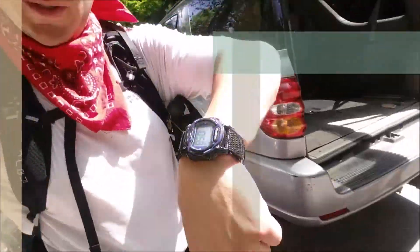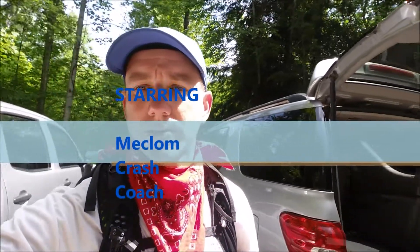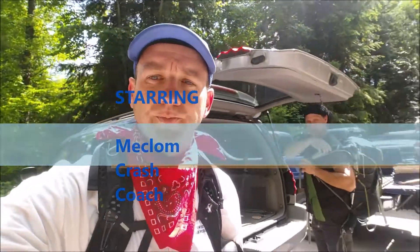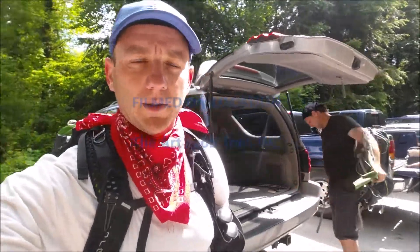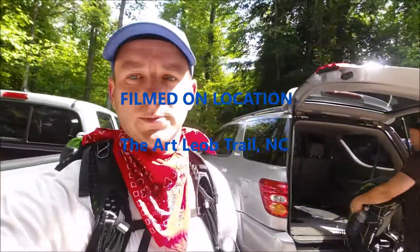We officially made it — about 30 miles on the Art Lobe and it's about 11 o'clock. We did about nine miles in three hours — maybe a little bit more. We officially made it. Done.